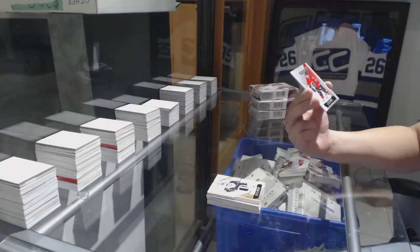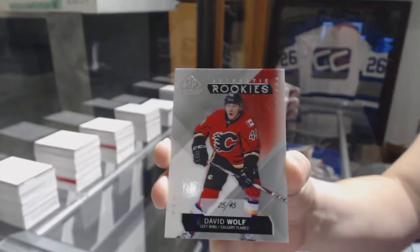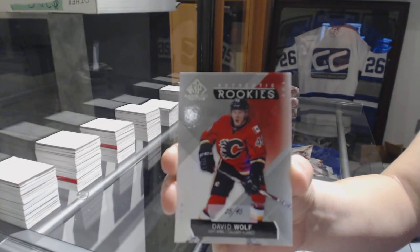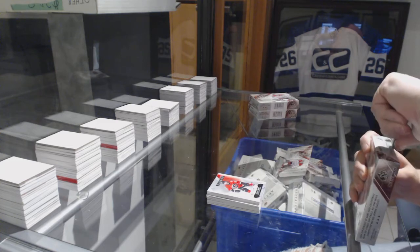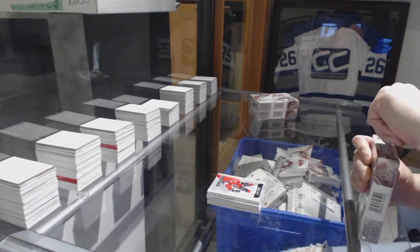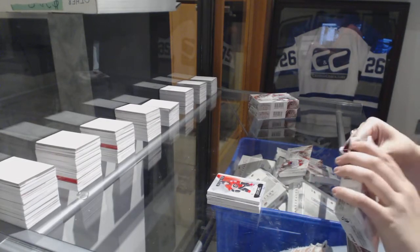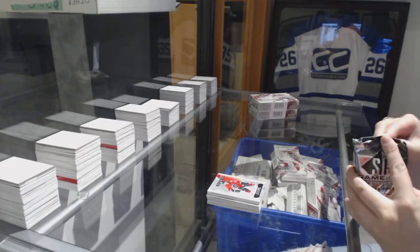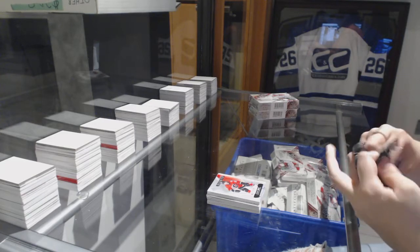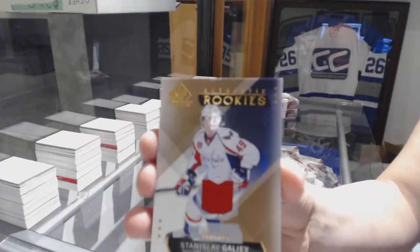We've got a rookie card numbered 25 of 45 for the Calgary Flames, David Wolfe. We've got a number to 399 rookie jersey of Stanislav Galia.